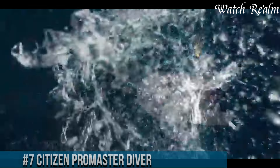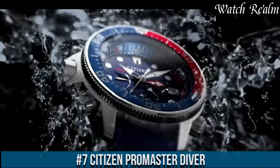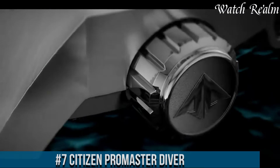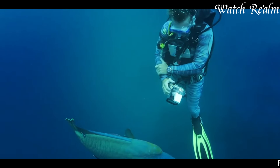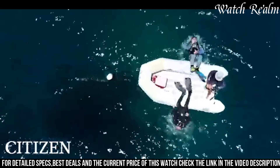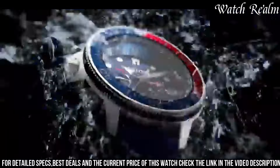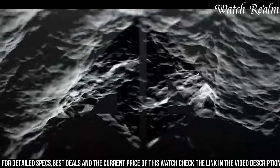Number seven: the Citizen Pro Master Diver. It stands as a pinnacle of functionality and durability, designed to meet the demands of diving enthusiasts and adventurers. Encased in rugged stainless steel and equipped with a unidirectional rotating bezel, this watch exudes reliability and robustness essential for underwater exploration. Its bold and legible dial, adorned with luminous markers and hands, ensures excellent visibility even in low light conditions.